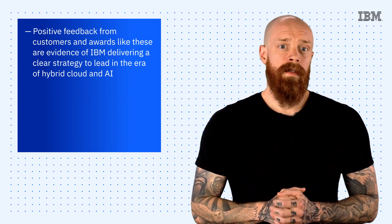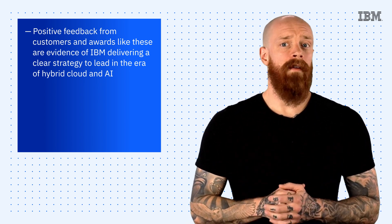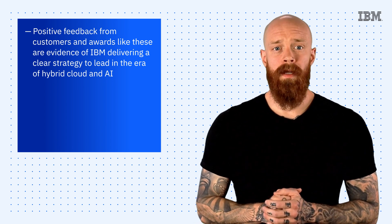Positive feedback from customers and awards like these are evidence of our clear strategy to lead in the era of hybrid cloud and AI. And we are grateful to everyone who submitted a review. To see a full rundown of reports and awards, check out the link below.